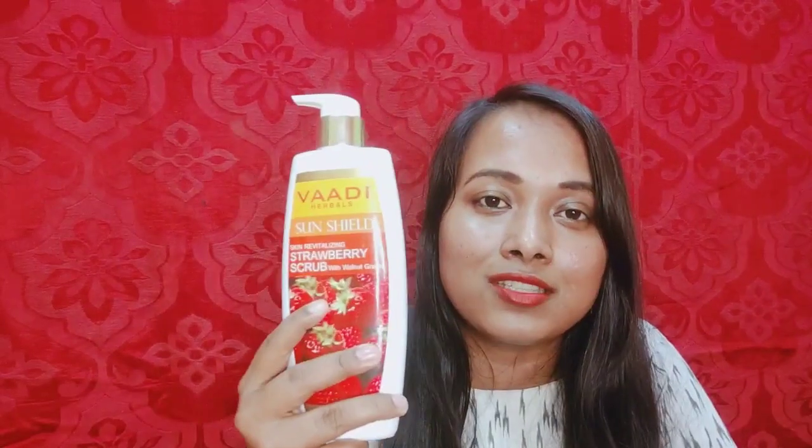This body scrub contains cherry and green apple. Cherry lightens and softens our skin, and green apple reduces pigmentation and tanning. So those who have a dark body problem, they can use this body scrub — it will help to lighten your body. I am using this body scrub twice or thrice a week in this winter.